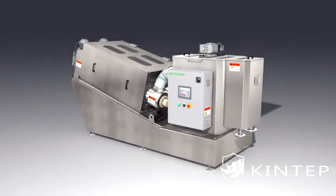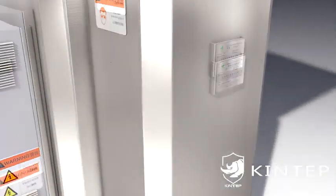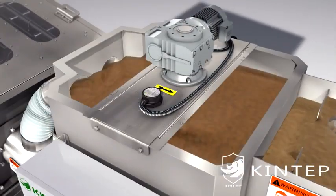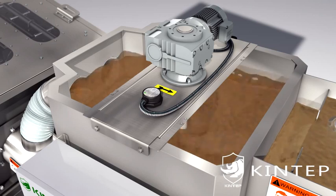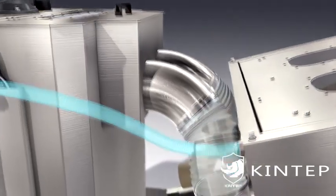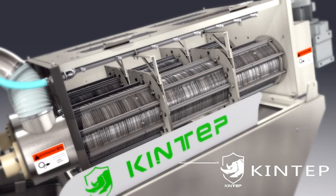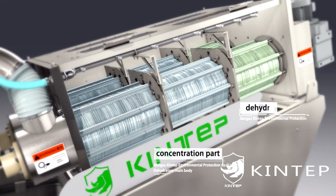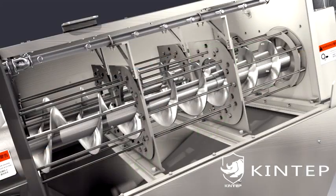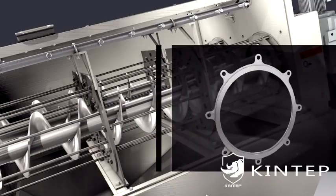Working principle: firstly, under the action of a pump, the sludge and PAM flow into the flocculation mixing tank together and form alum flowers by mixing. Then sludge flows by gravity into the dewatering parts consisting of fixed and moving rings and screw shaft. The dehydration main body is divided into a concentration part and a dehydration part.